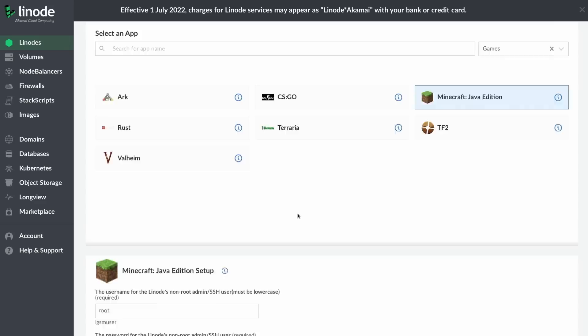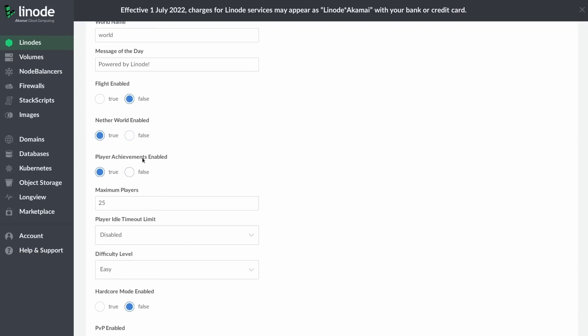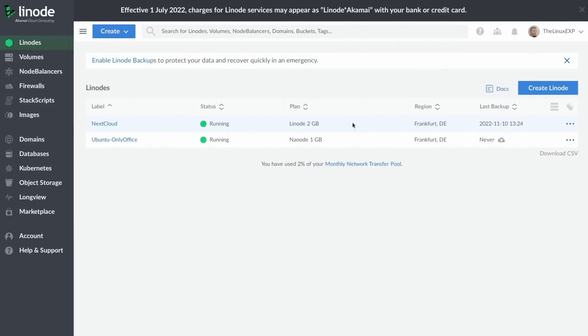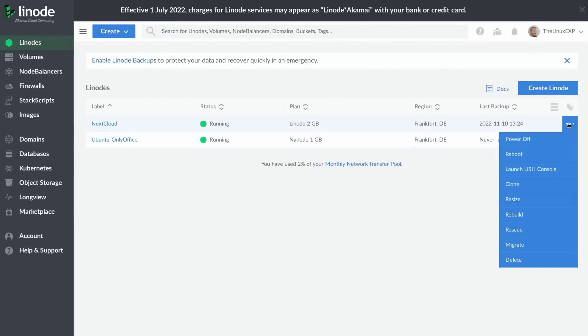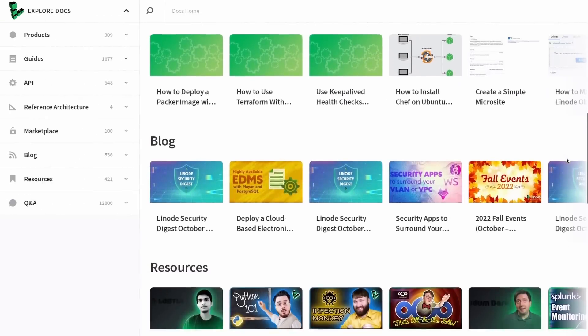They take care of all the configuration for you. All you have to do is click the thing you want to deploy, fill in a few details and your server is up and running. And once everything is live, it's still super easy to manage your servers, to upgrade or downgrade them, add some storage, back them up and get help if you're stuck. I've been using Linode for years now and I can only recommend them. Click the link in the description below and you'll get $100 of free credits to get started.